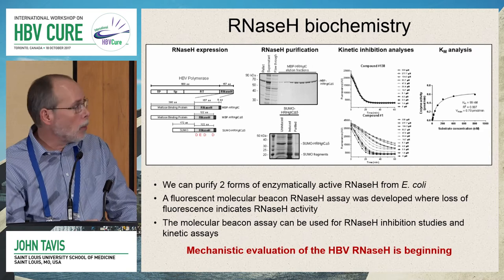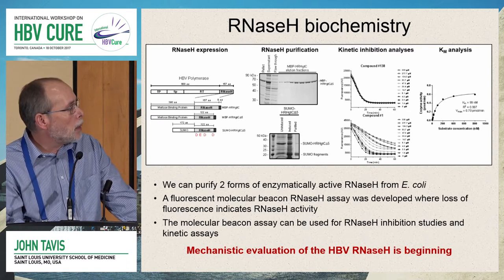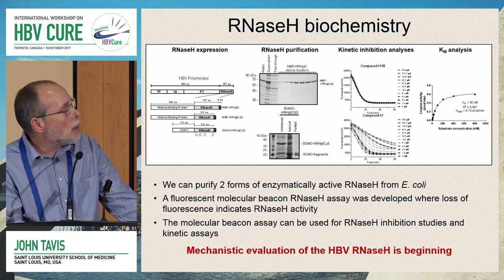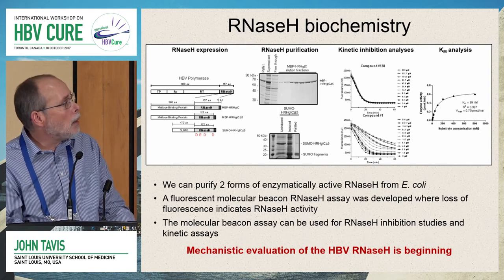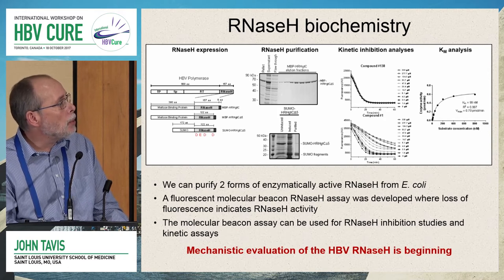We started this study working at a biochemical level. After many years of work going back to the 1990s, we can now purify two different enzymatically active forms of the RNaseH from E. coli — one with a maltose binding protein tag and one with a SUMO tag. This enzyme is suitable for study in a fluorescence molecular beacon assay where a decline in fluorescence indicates activity. You can see experiments with an inactive RNaseH inhibitor and an active RNaseH inhibitor, demonstrating we can detect the activity.